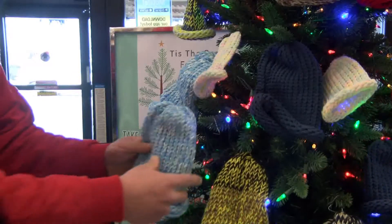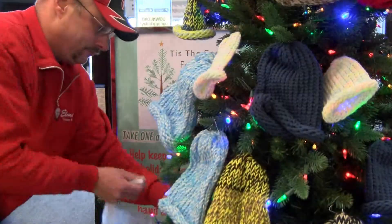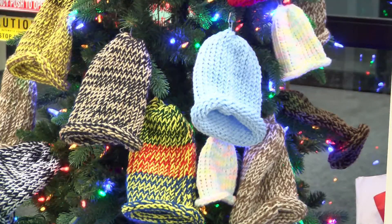Richard learned to knit from his mom at an early age, but he used YouTube videos to brush up on his skills. It takes him about 45 minutes to finish a hat. In the beginning, he put 119 hats on that tree, and he knits every day to keep it full.